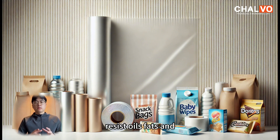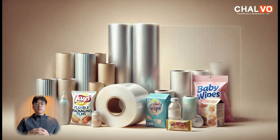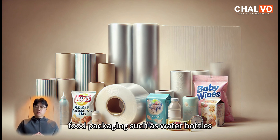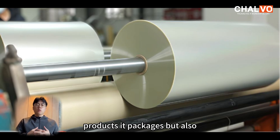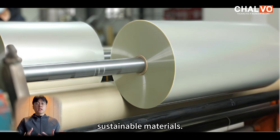It can endure high and low temperatures, resist oils, fats, and dilute chemicals, and prevent the permeation of gases and water vapour. These attributes make PET an indispensable material in beverage and food packaging, such as water bottles, and in textiles and industrial containers. PET not only ensures the safety and freshness of the products it packages, but also offers a high level of recyclability, aligning with the global push for sustainable materials.